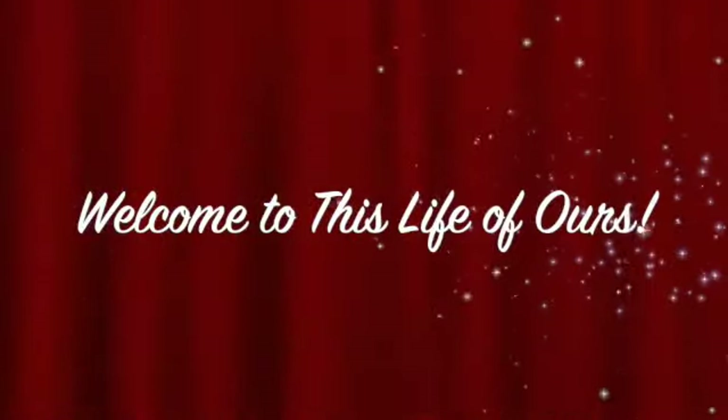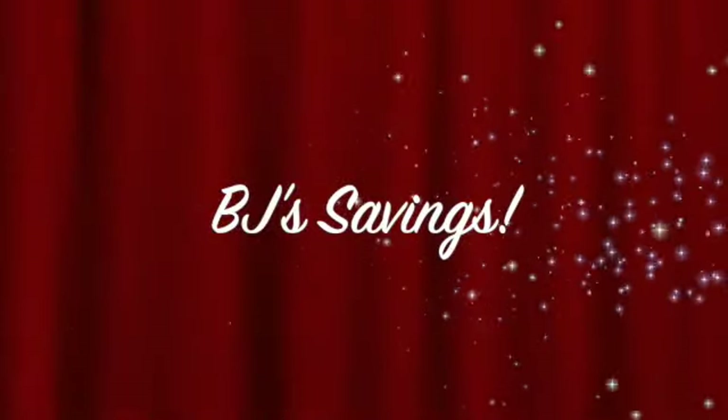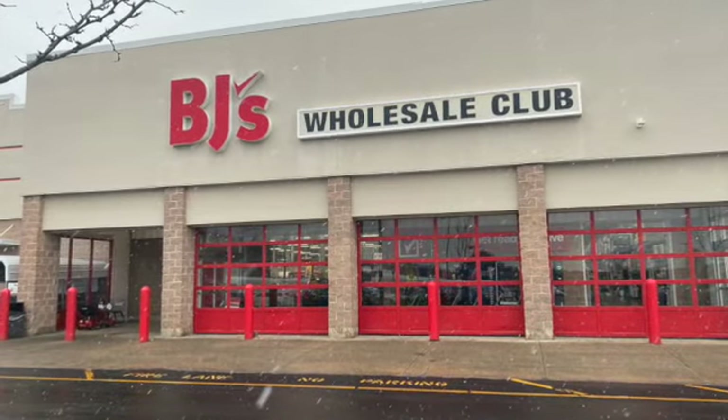Welcome to this life of ours. Today we went to BJ's to see what they had for clearance and savings items. Here's what we found.